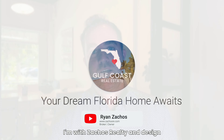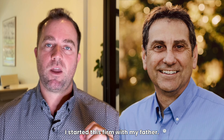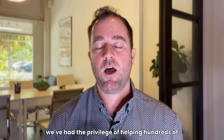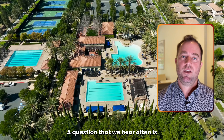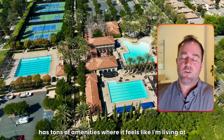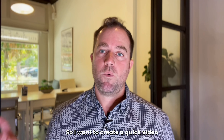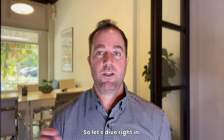I'm Ryan Zakos. I'm with Zakos Realty and Design Group out of Sarasota, Florida. I was born and raised here in Sarasota. I started this firm with my father. I currently actually live in Lakewood Ranch, and we've had the privilege of helping hundreds of buyers relocate from out of state. A question that we hear often is: I want to move to Lakewood Ranch, there's a ton of communities, it's overwhelming, but I want to be in a community that has tons of amenities where it feels like I'm living at a resort. So let's dive right in.